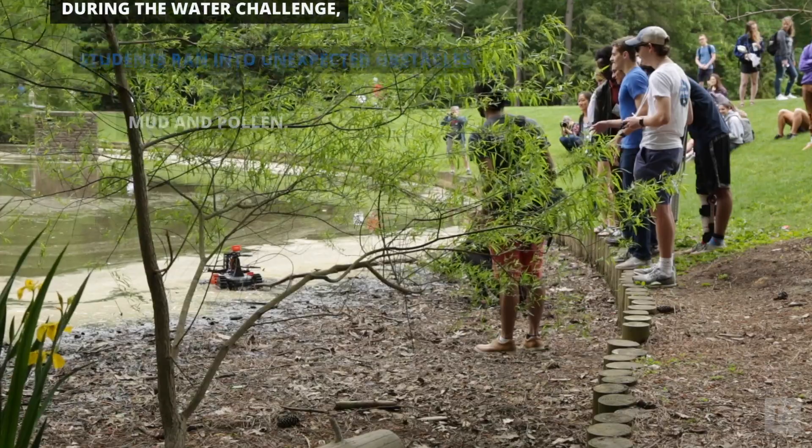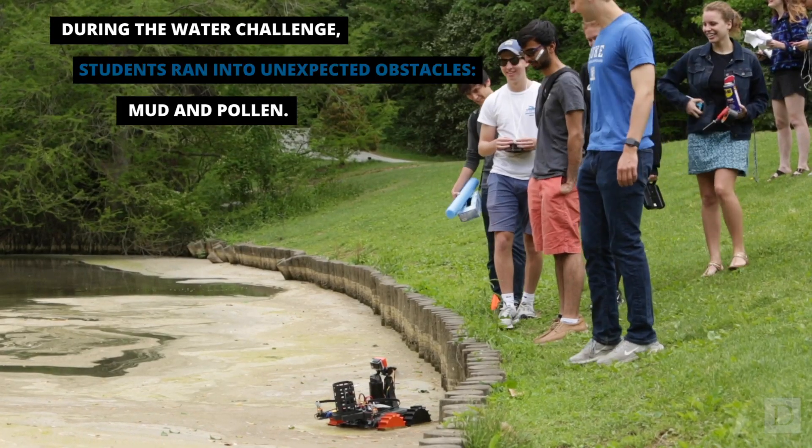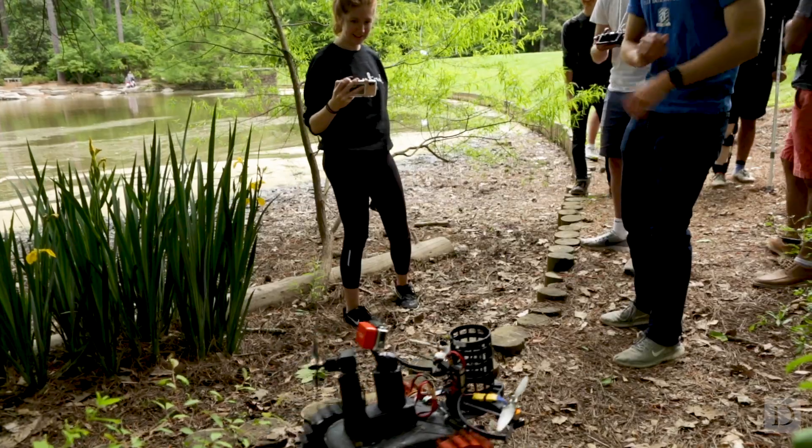There was a lot of mud and pollen, so we got stuck in there. We had to fully reverse everything and start over several times, and finally we made it out.